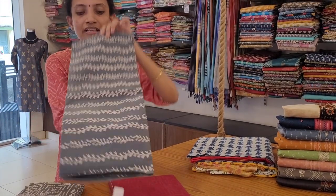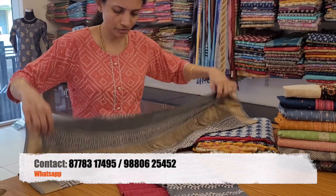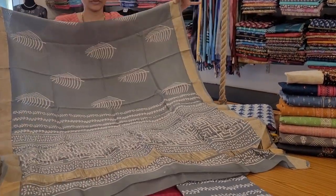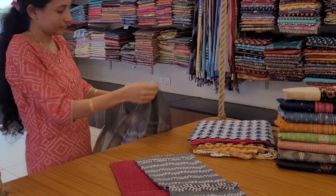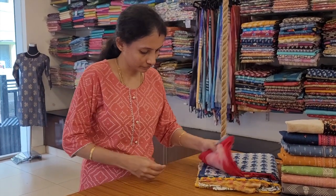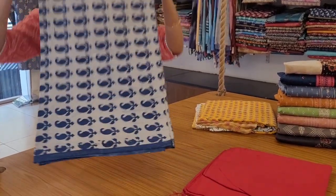Next: a very unique combination — a maroon color self printed top, a light gray color printed bottom, and a pure chanderi silk cotton dupatta with beautiful block prints all over. This is a full length dupatta and looks really lovely. This is priced at 1599.